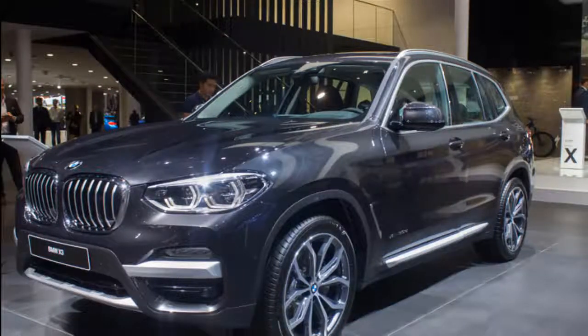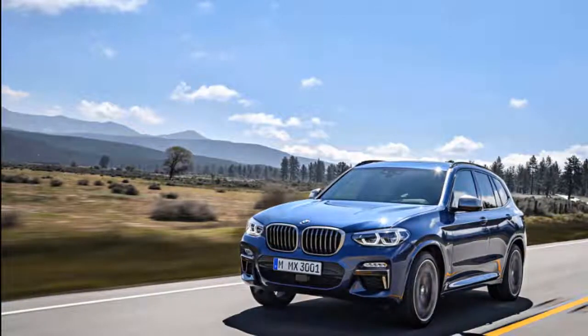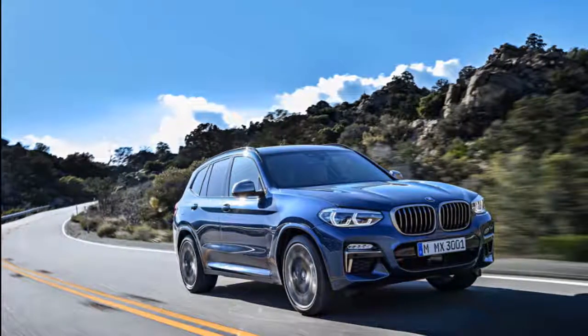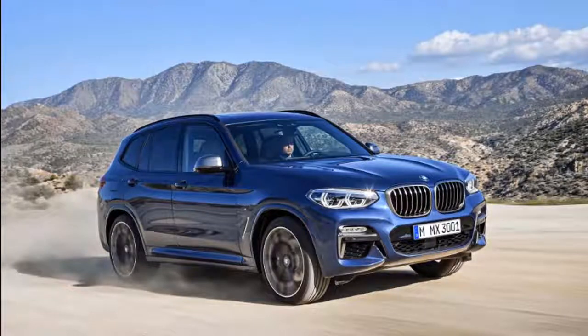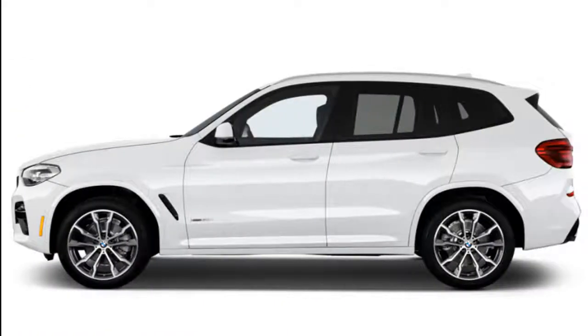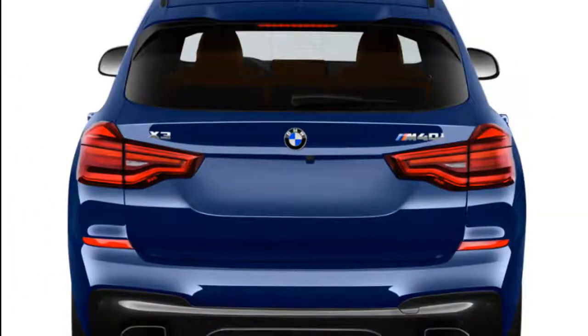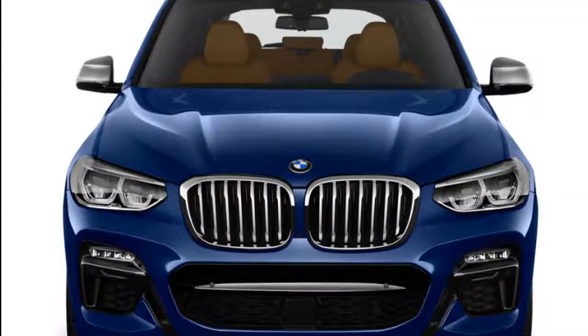For 2019, the X3 is available with rear-wheel drive, which shaves $2,000 off the bottom line for sunny-state shoppers. Starting from an average score of 5, the X3 earns points for a stellar base engine and smooth-shifting 8-speed automatic. The ride is good too, earning another point. An optional turbo 6 in M40i is pricey but also spicy — we land at an 8 for performance.